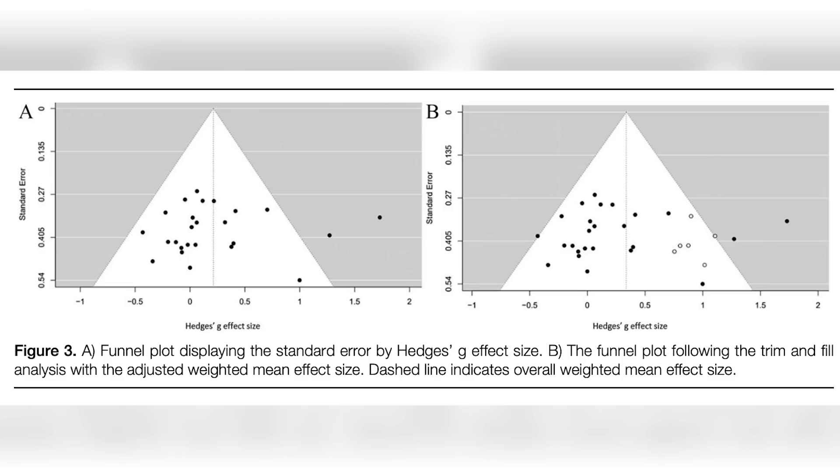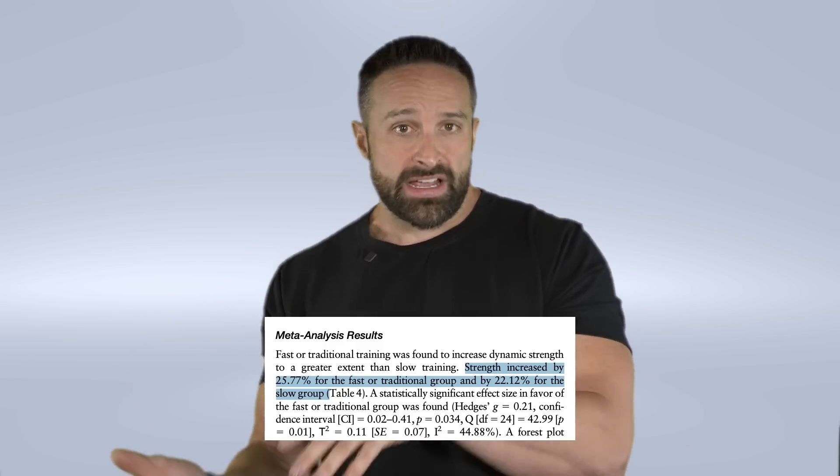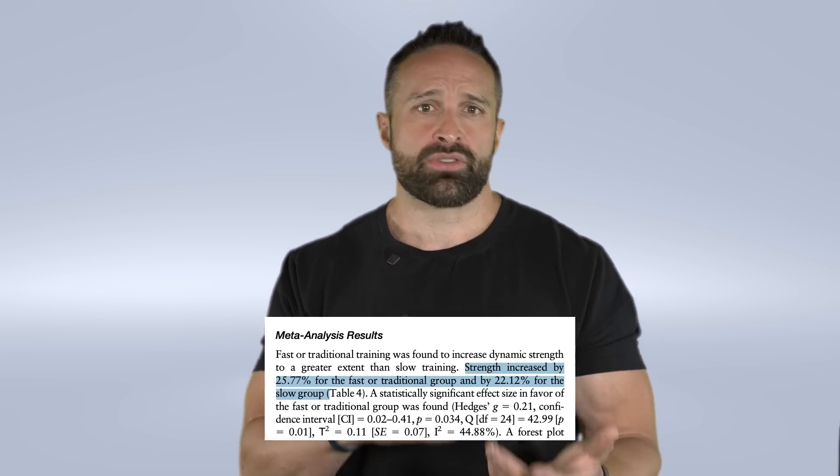We don't know what that means for the eccentric portion. If you do slow eccentrics, it may not negatively impact strength, because it's possible the concentric is the portion important for strength development — though we don't know that yet. It would be interesting to see that broken out in future studies. The effect size was relatively small, a 0.21 Hedges G. The raw numbers showed about a 25% strength increase with faster concentrics versus about 21% with slower concentrics — they still got stronger, just not as much.